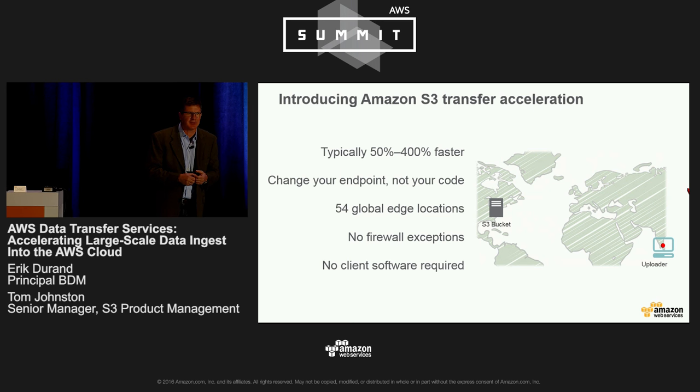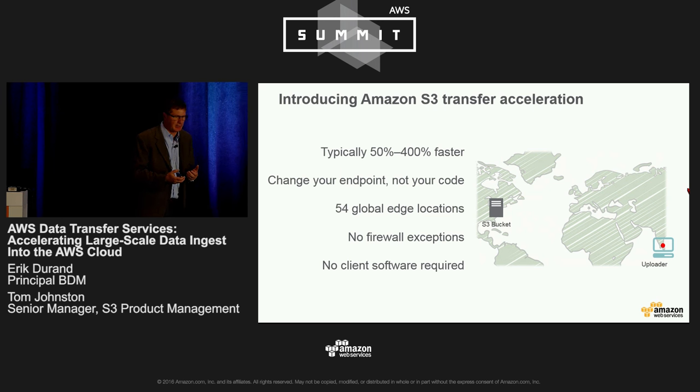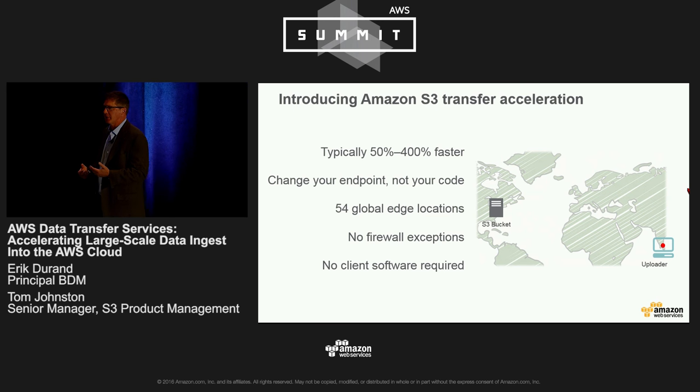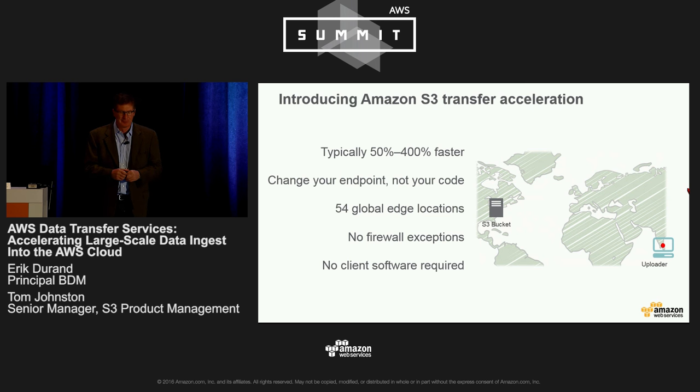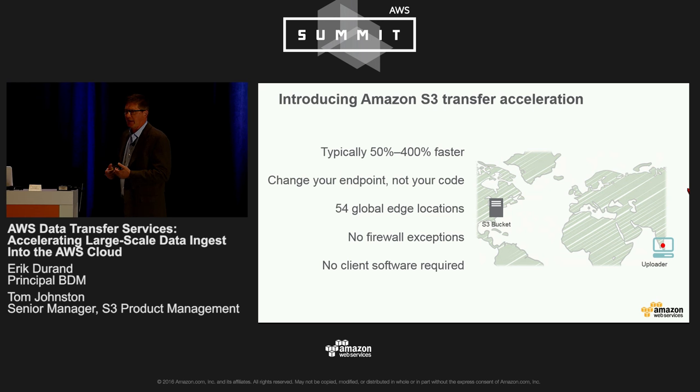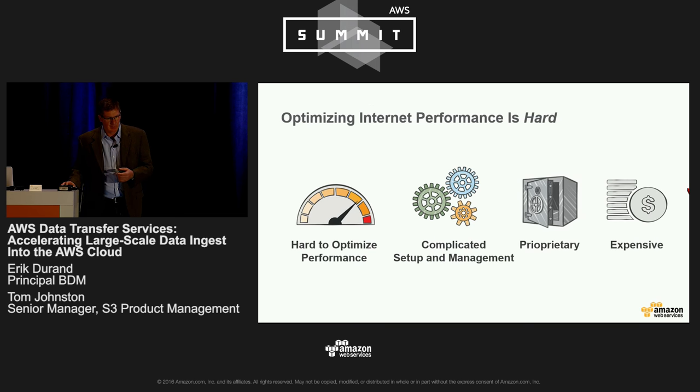Amazon S3 Transfer Acceleration is typically much faster — 50 to 400%. Your mileage will vary; the further you go, the more likely you are to see a bigger increase. If you're going from Brazil to Singapore, you're much more likely to see an improvement than if you're going from Chicago to St. Louis. We want to make it simple: just change your S3 endpoint — that's all it takes, plus checking a box. It works with 54 edge locations that Amazon Web Services has all over the world. You don't have to change your firewall rules, and you don't have to load any client software. It's easy, not complicated, uses standard TCP, and the pricing is very reasonable.